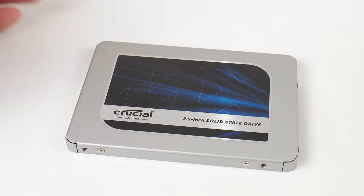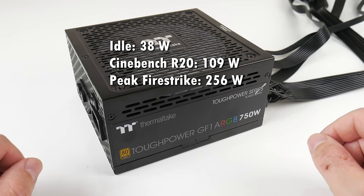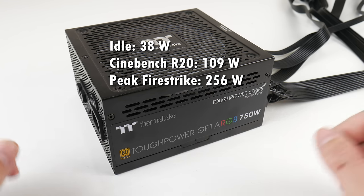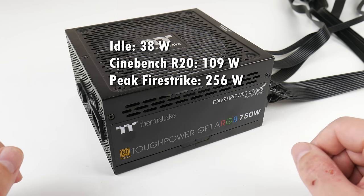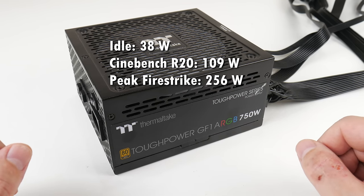For storage we're using a two terabyte SSD from Crucial. For power we're using a Thermaltake 750 watt power supply and the power consumption of this system is very good: idle on the desktop it's 38 watts, running Cinebench R20 we see 109 watts, and running the Firestrike benchmark I saw a peak power reading of 256 watts.